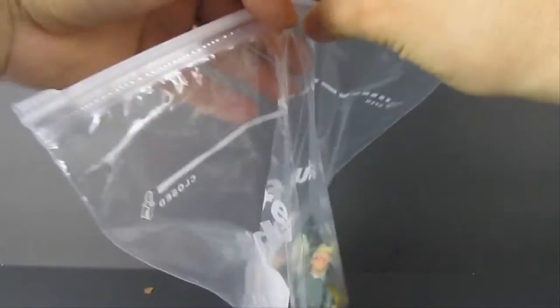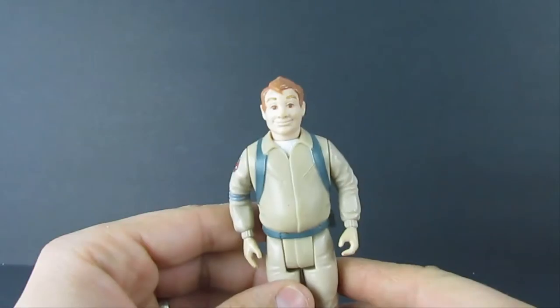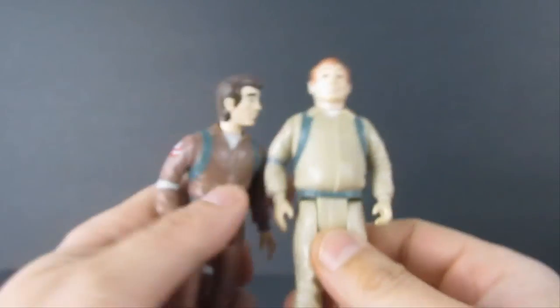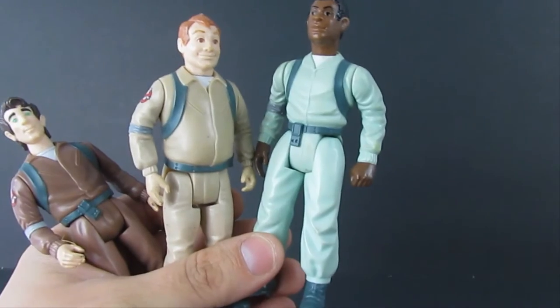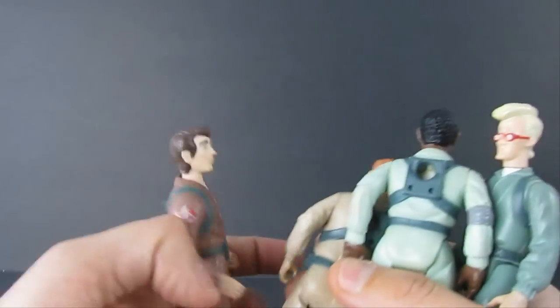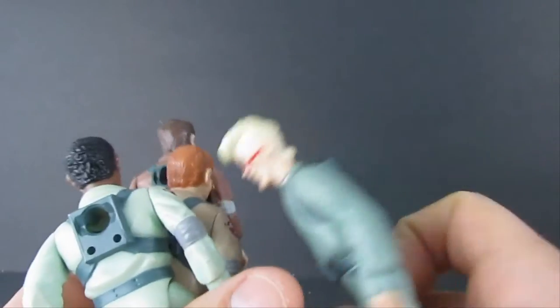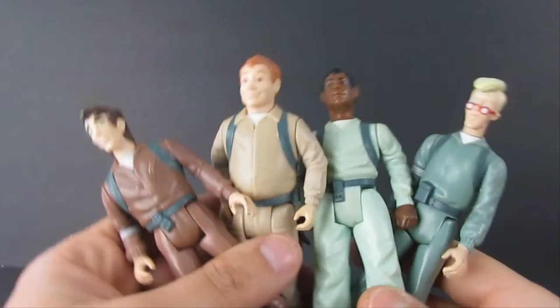Got these Ziploc bags — love it when people group them together. Let's take these guys out. Ghostbusters! Looks like we're gonna have all four original characters right here. Yep, there you go. We don't have the proton packs — they're not present — but we do have some ghosts. The mark on the back reads 1984 Columbia Pictures. Cool — I remember playing with these guys.